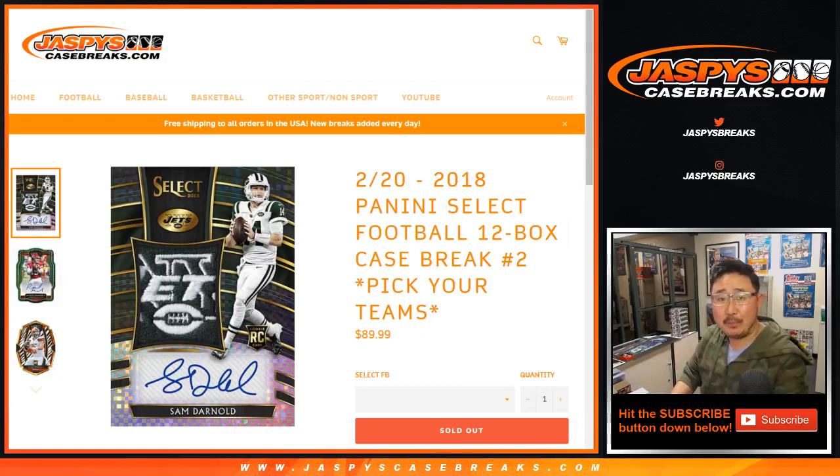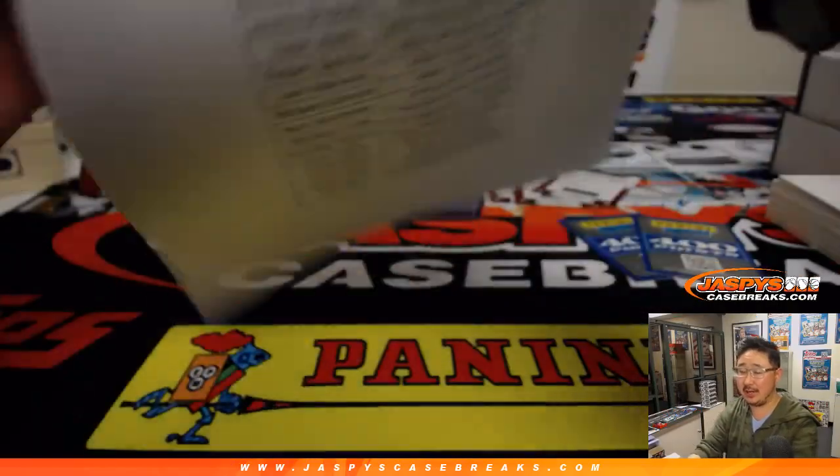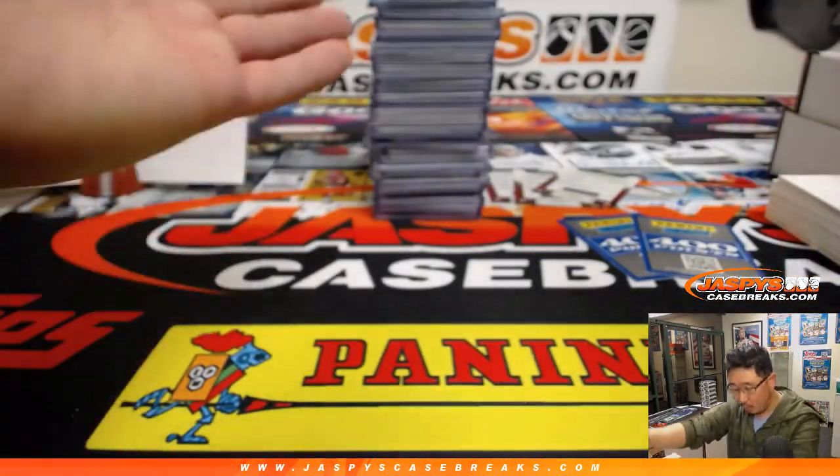Recap of 2018 Panini Select Football 12-box pick your team number two from JaspeysCaseBreaks.com. Big thanks to all of these folks who got into it: Liam, Last Spot Mojo, and everybody else. Thanks for getting in.